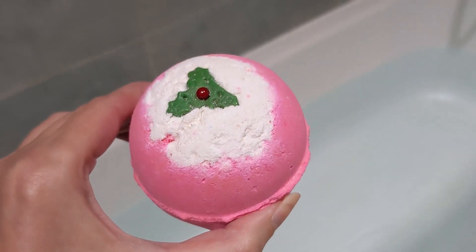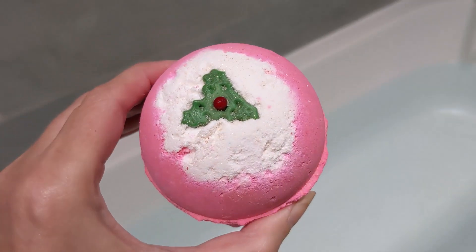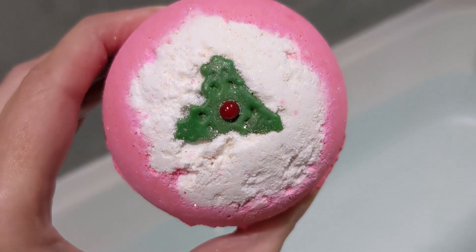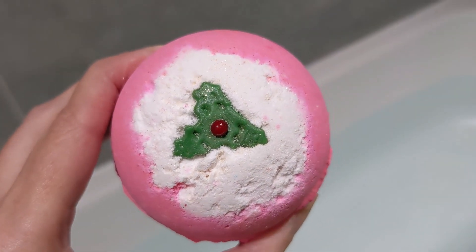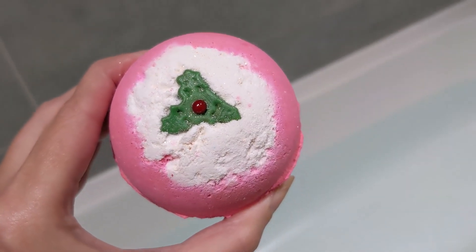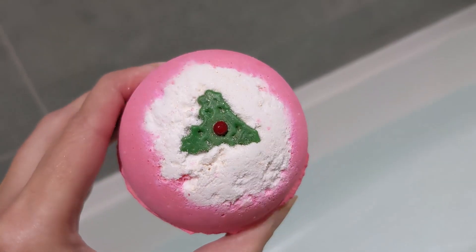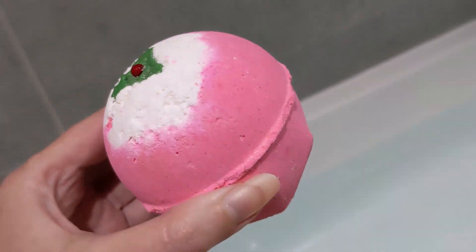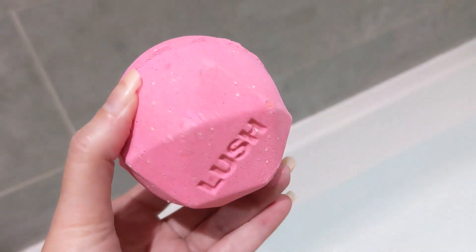Hello and welcome to my demo of the Sweet Pudding bath bomb from Lush for Christmas. Look at how cute this one is — on the top the holly is twinkling away, so it's so pretty. The holly is actually made from candy, and one of the ingredients is icing sugar, so I'm guessing that's the white on the top as well. Really cute little design, and the rest of the bath bomb is pink all over.